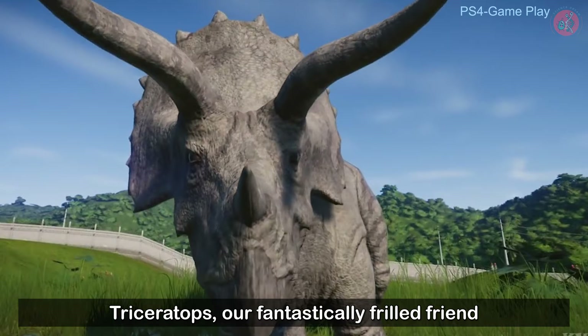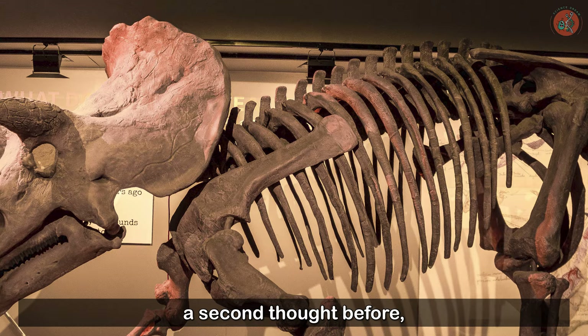Triceratops, our fantastically frilled friend of the late Cretaceous period. While we may not have given them a second thought before, don't those frills look a bit sophisticated now? Science is a window to the world, and this has been Science Dream. Thank you.